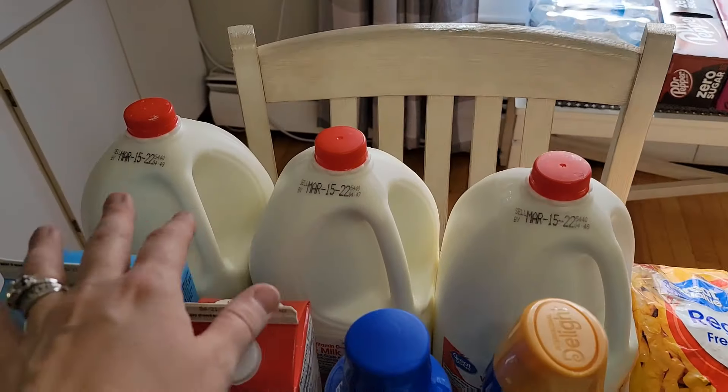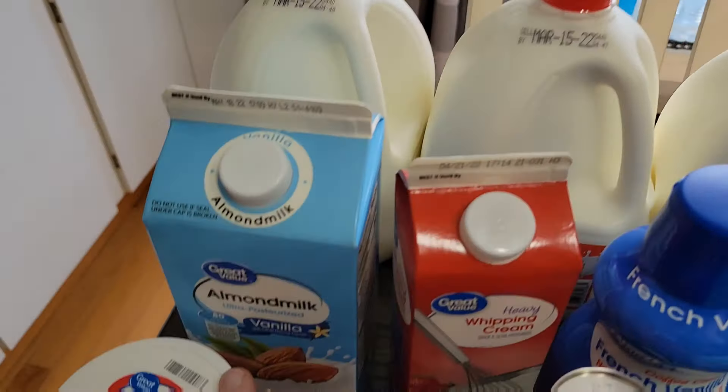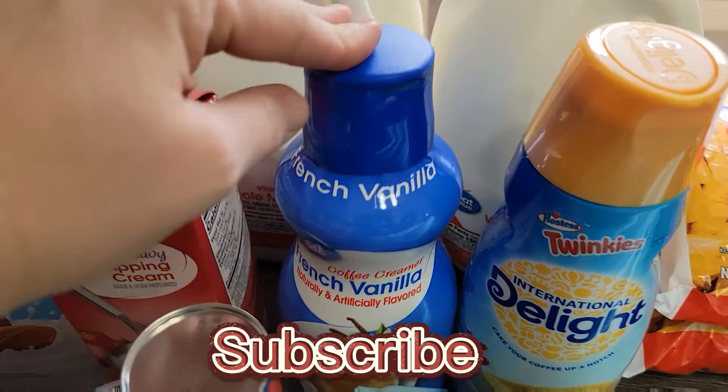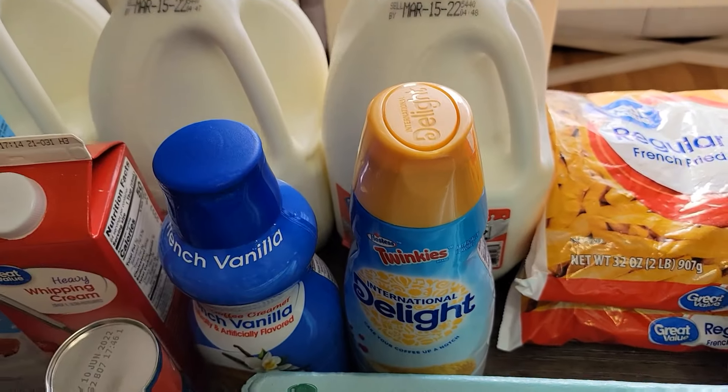Here we go with the haul, y'all. We're gonna start back here like we normally do. I got three gallons of whole milk, a container of vanilla flavored almond milk, some heavy whipping cream, a French vanilla creamer, and a Twinkies creamer — love this stuff, it's really good.